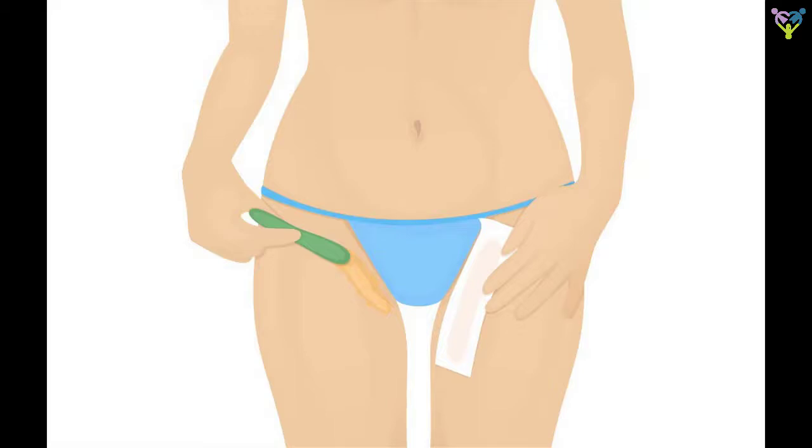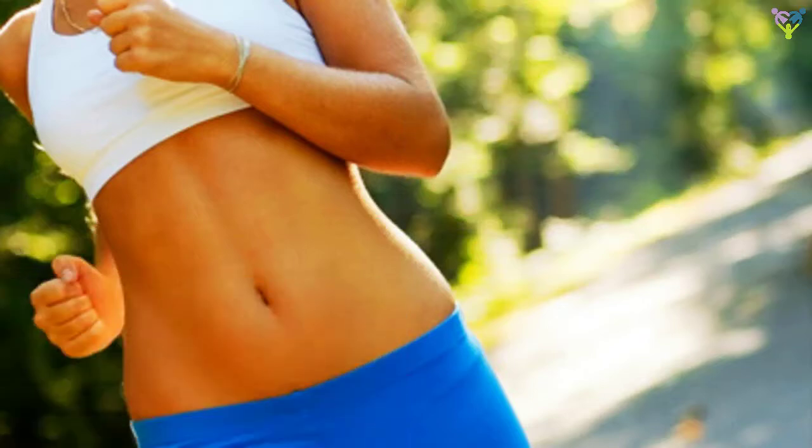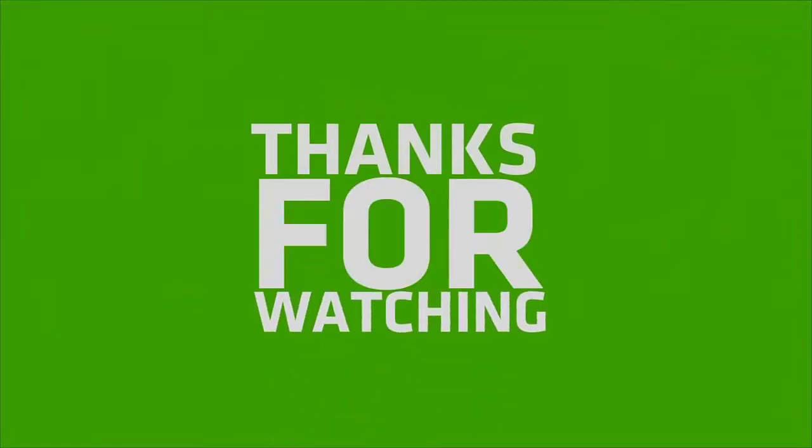To trim safely, Dr. Moore recommends using blunt nail-clipping scissors, holding the hairs in place with a fine-tooth comb while you trim. If you do need to shave — to not feel self-conscious in a bathing suit, for example — go with the grain of the hair, use a new razor every time, and soak in warm water first to soften the hair so it's easier to cut.